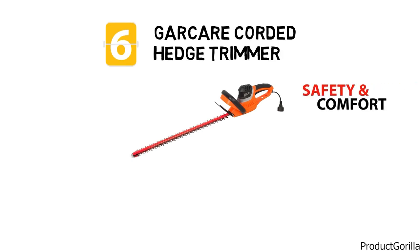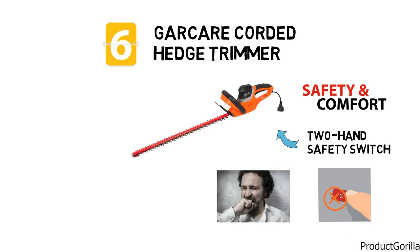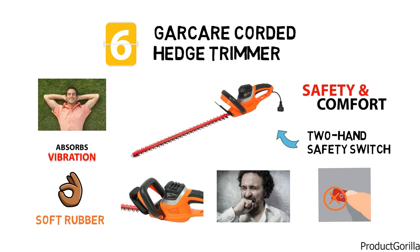Garcare has safety and comfort in mind with this trimmer. The two-handed safety switch will ensure you cannot turn the trimmer on by accident, which can save someone a painful experience. You also get an ergonomic handle made from soft rubber. It's comfortable and also absorbs a lot of the vibration to keep your hands relaxed and stress-free.